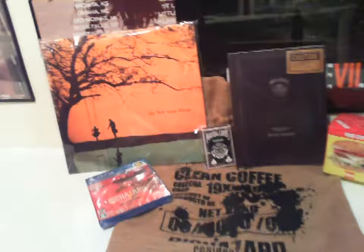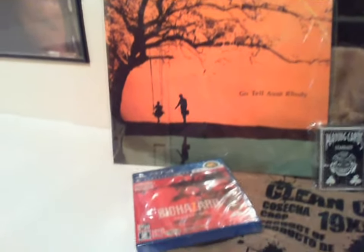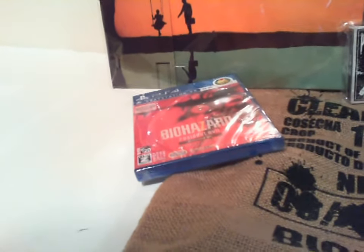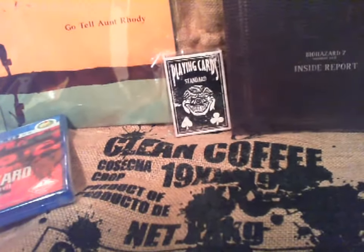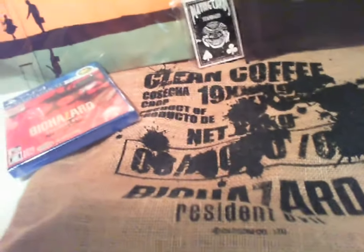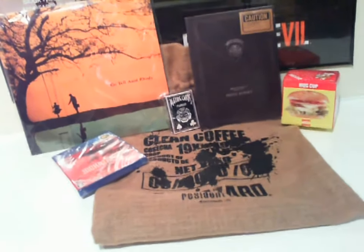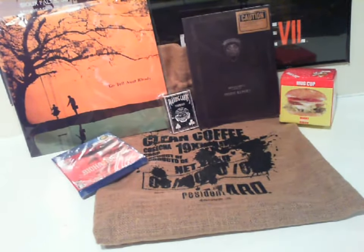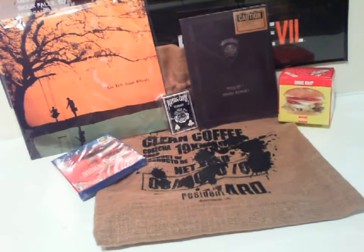So there you have it. Let's recap. We have the Go Tell Aunt Rhody vinyl record replica and soundtrack, a copy of the game on PS4, a deck of playing cards, the artwork and making-of book, the Louisiana restaurant themed mug, and the coffee bean sack packaging. I feel like some of these items are fairly random and kind of silly but it makes for a unique collector's item. Overall I'm pretty happy with it but it's nowhere near as nice as the U.S. collector's edition.